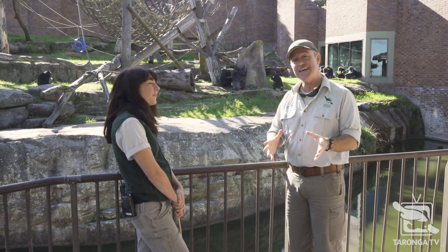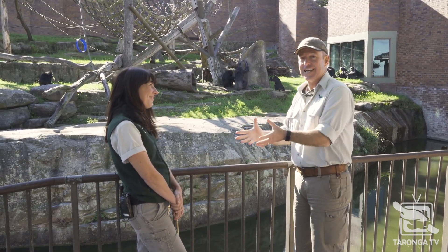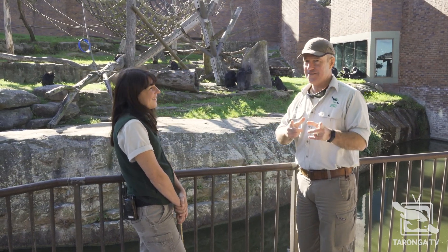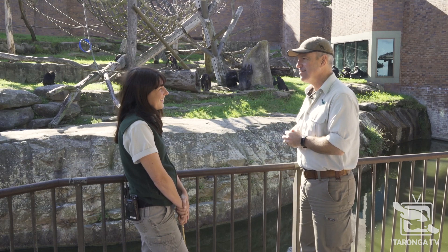Hi, welcome back to Taronga TV. We're at the Chimp and Z exhibit. We're really lucky to have Katie, a primate keeper, with us and we've got a treat for you right now. Katie, tell us what's going on in the background.